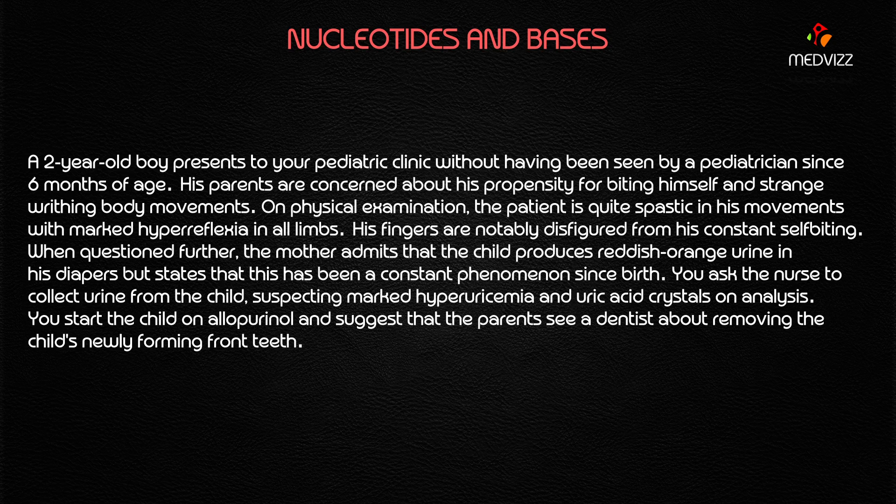His fingers are notably disfigured from his constant self-biting. When questioned further, the mother admits that the child produces reddish-orange urine in his diapers, and states this has been a constant phenomenon since birth. You ask the nurse to collect urine, suspecting marked hyperuricemia and uric acid crystals. On analysis, you start the child on allopurinol and suggest that the parents see a dentist about removing the child's newly forming front teeth.